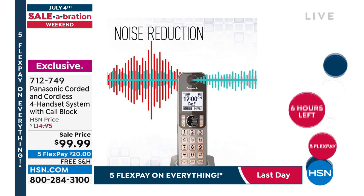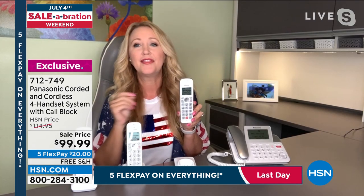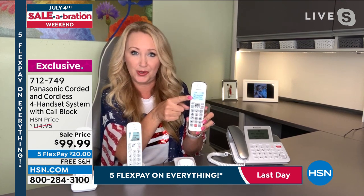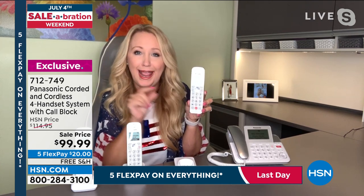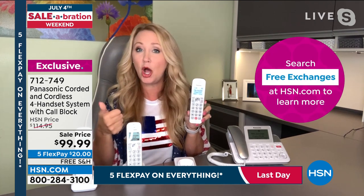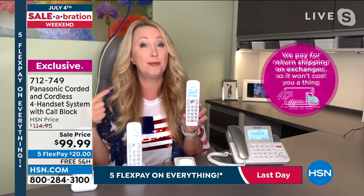Built-in noise reduction — if someone's calling from the airport, all those background announcements disappear and you only hear their voice. This one also has battery backup if the power goes out, great for inclement weather. Nearly two-inch backlit screens on the handsets — all command and numerical keys are backlit and glowing. On every single handset you have that dedicated call-blocking button in bright red. If you've had scam callers trying to get your personal information or credit card numbers, you can block them.